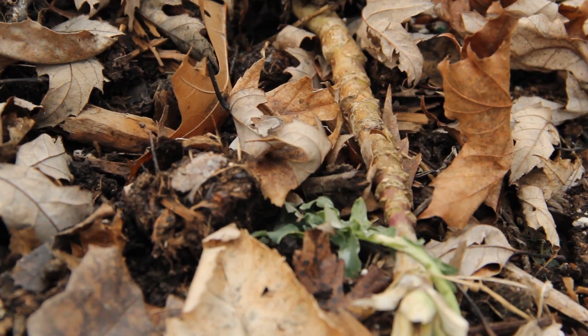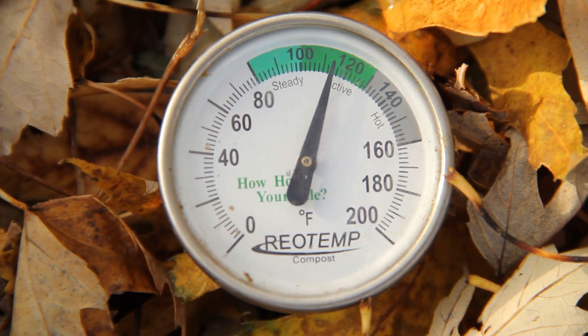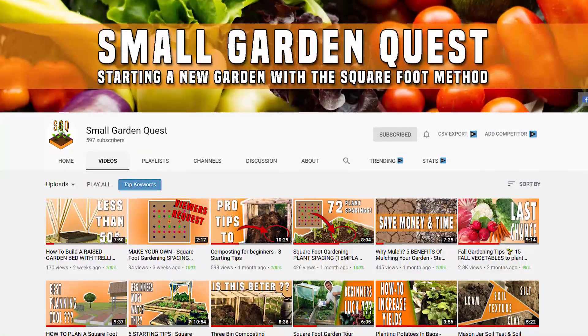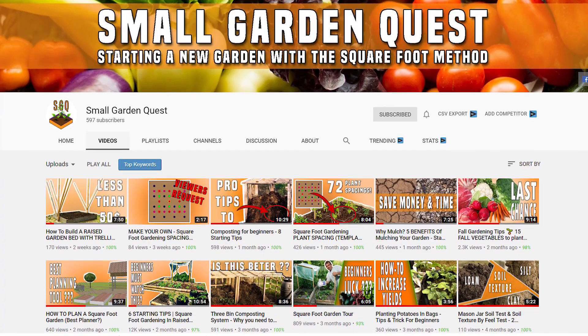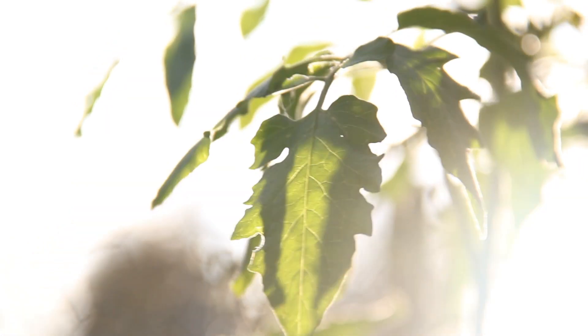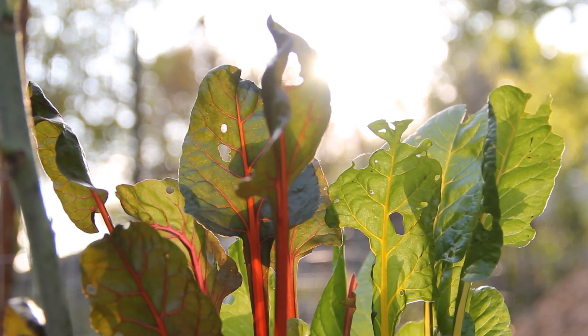So the best thing you can do is to start making your own compost. I haven't made a complete video about that yet, but I probably will once we have a finished product that I can show you. Remember to check out Small Garden Quest for videos on composting, saving money, square foot gardening, and much more. Thank you for watching this video. If it was helpful to you, please give it a thumbs up and share it with your friends, and be sure to subscribe for more videos like this. I'll see you next time.